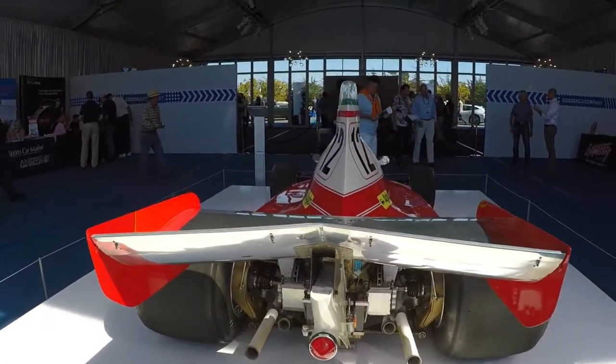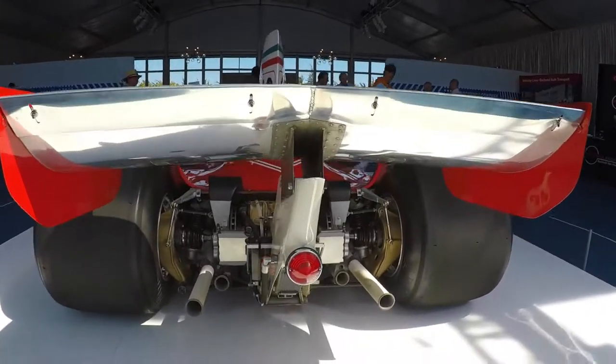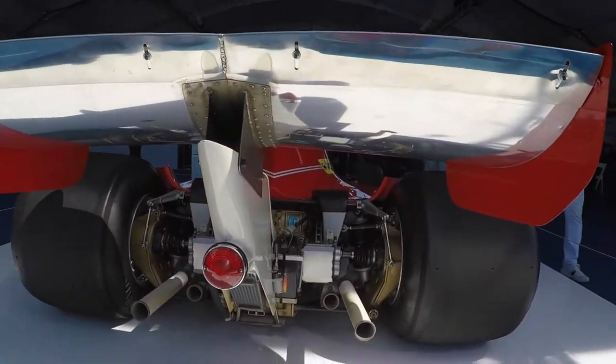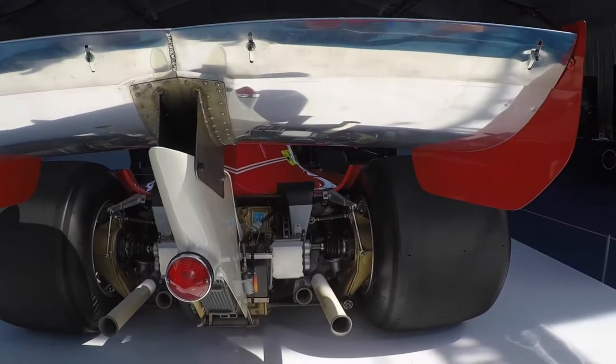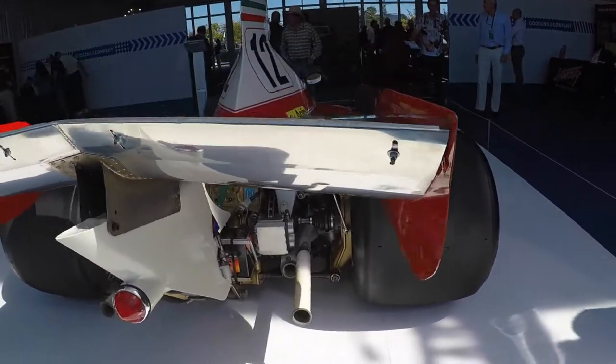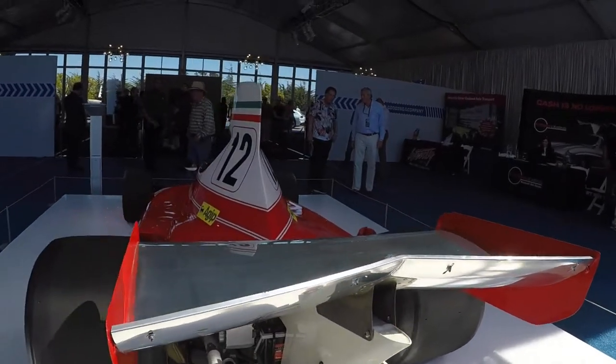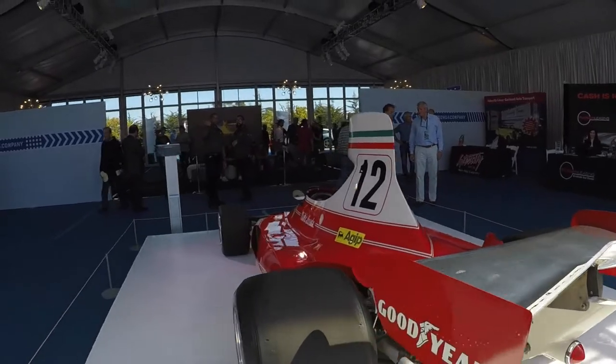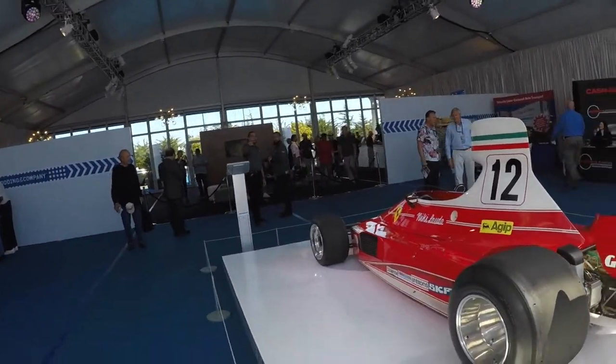The coolest part about these vintage Formula 1 cars is when you come to the rear end because they had no diffusers. So all your rear end was exposed — your differential, suspension, exhaust — everything was exposed, which is really cool. Take a look at the shape of the rear wing. Amazing to look at.